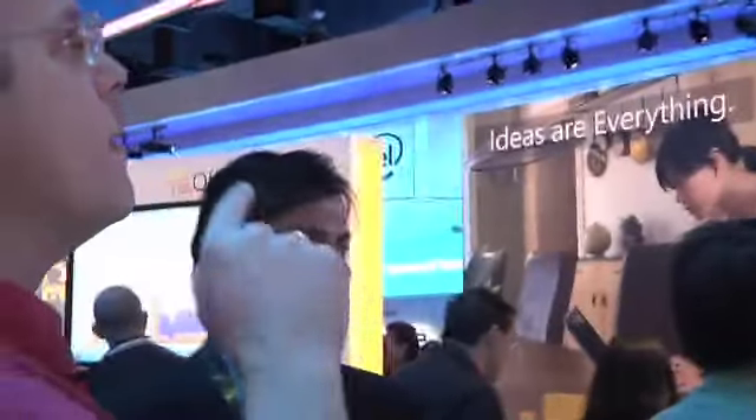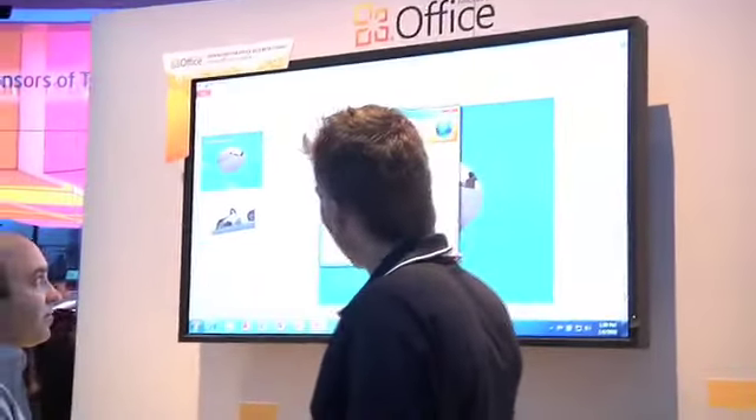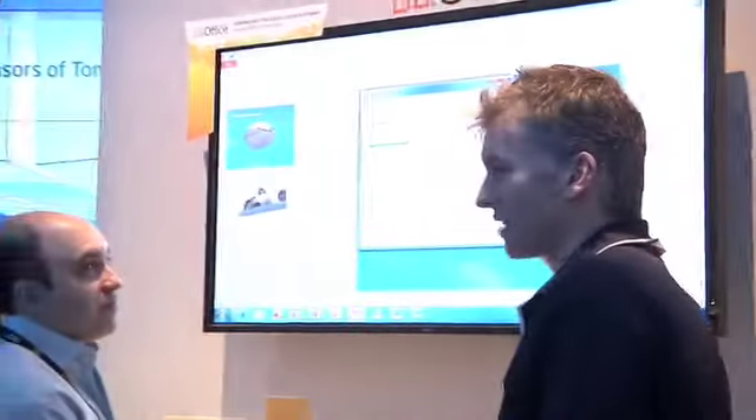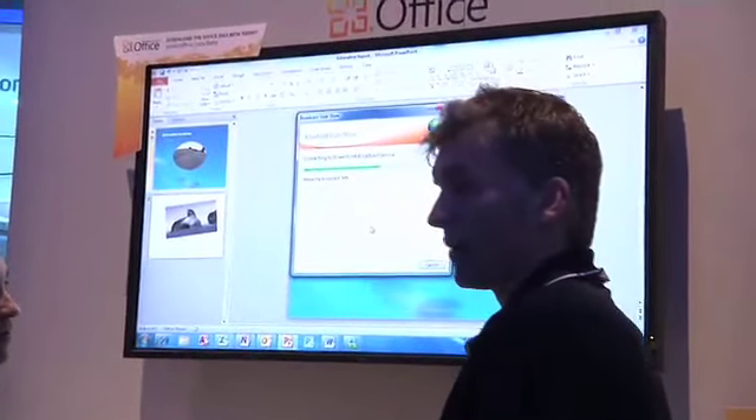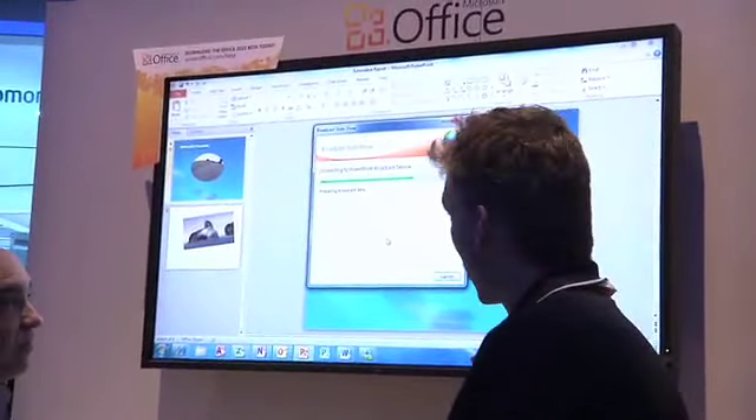Abbott here is showing PowerPoint and the new broadcast slideshow feature. As he's telling these folks, you can have a PowerPoint — you upload it and send it out as an internet link, so you don't have to have PowerPoint installed. Anyone with internet access can get on and see the PowerPoint, then dial in a conference number to listen to the audio and see the video no matter where they are. And they don't even have to have the program.